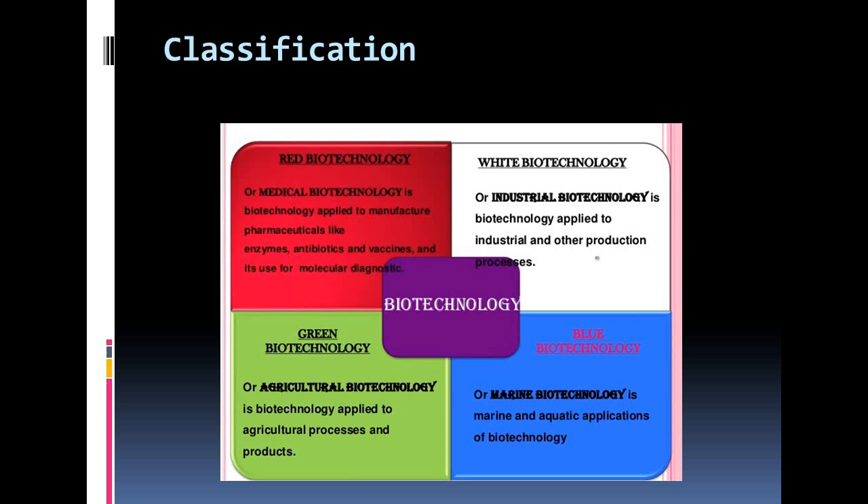Now the term is blue biotechnology. Blue biotechnology is based on exploitation of marine resources to create products and applications of industrial interest, taking into account that the sea presents the greatest biodiversity. There is a potentially large range of sectors to benefit from the use of this kind of biotechnology.